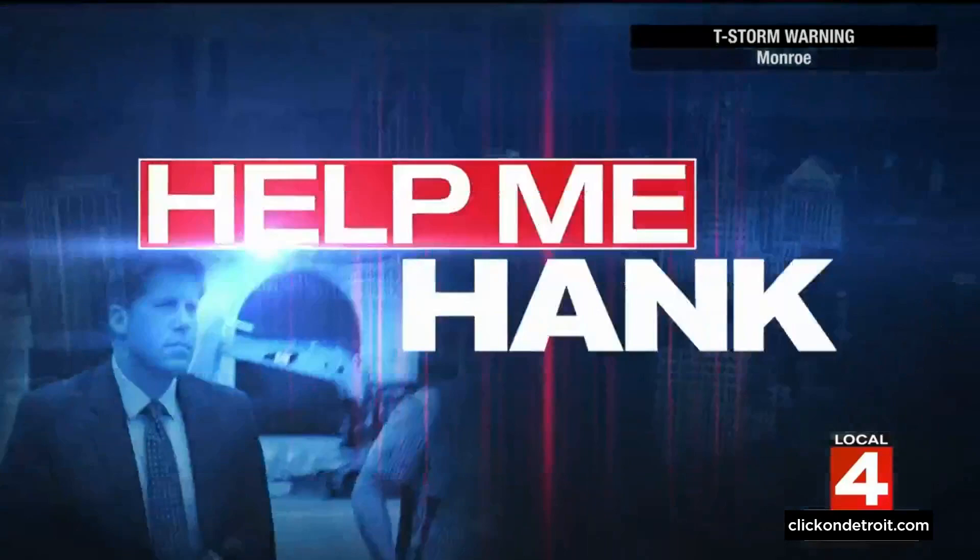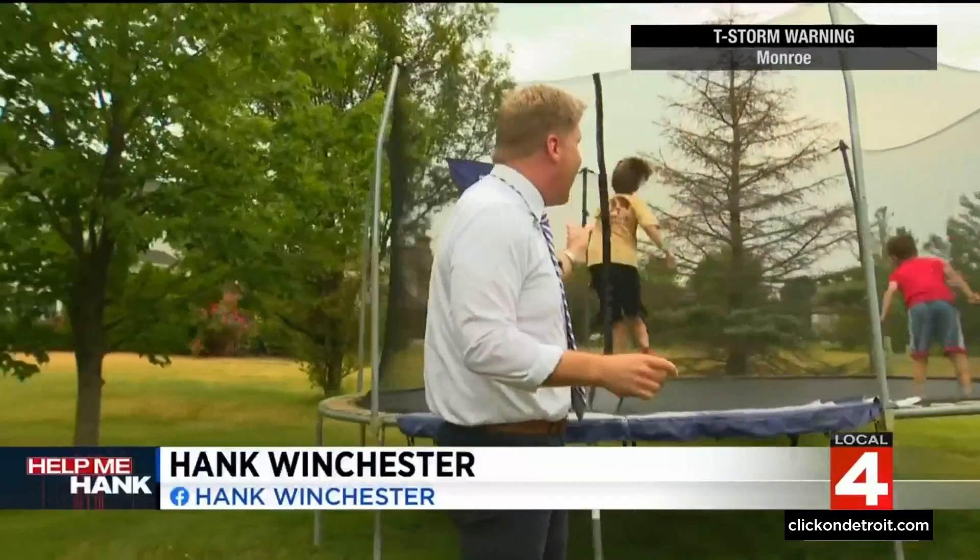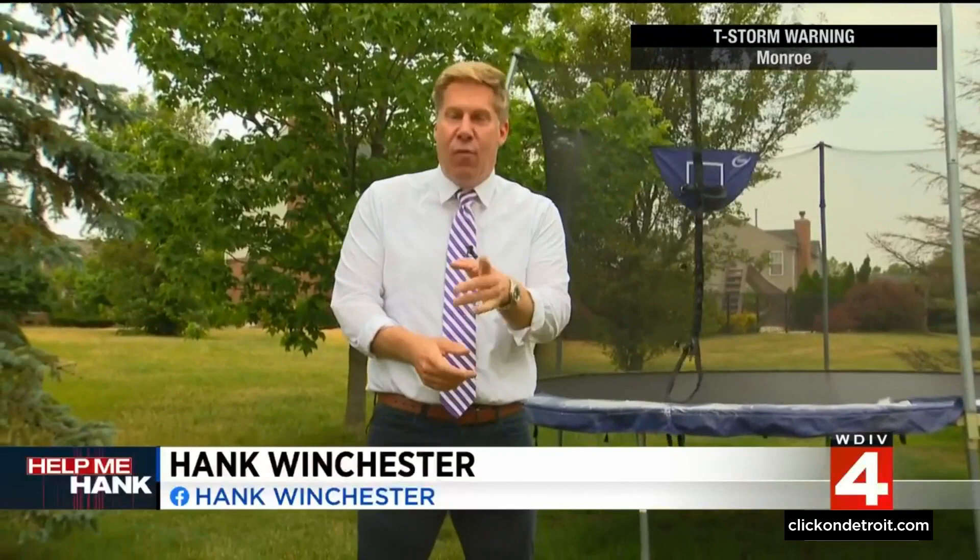Tonight's Help Me Hank Consumer Headlines: an infant product recall is expanding, and there's a new text message scam targeting seniors. But tonight Hank begins with a trampoline warning. Consumer Investigator Hank Winchester reporting from Canton. Trampolines can be a lot of fun, but before you let the kids hop on, understand they can be a big danger.